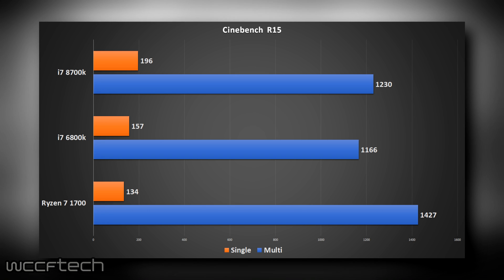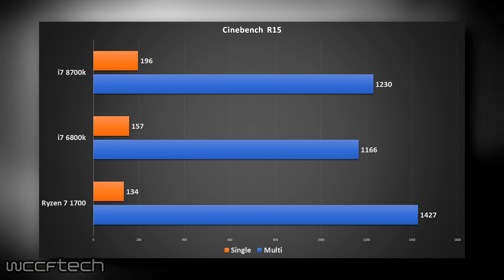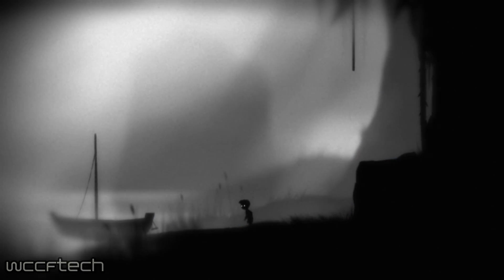Reaching 196 CB in single-core is probably out of the question for both of those chips even overclocked. Looking at multi-core, the 6800K trails behind the 8700K — last year's enthusiast-class chip is not quite as fast as this year's mainstream in 6 cores and 12 threads. But the extra threads definitely help the Ryzen 7 1700 maintain its lead at 1427, and overclocking extends that lead even further.